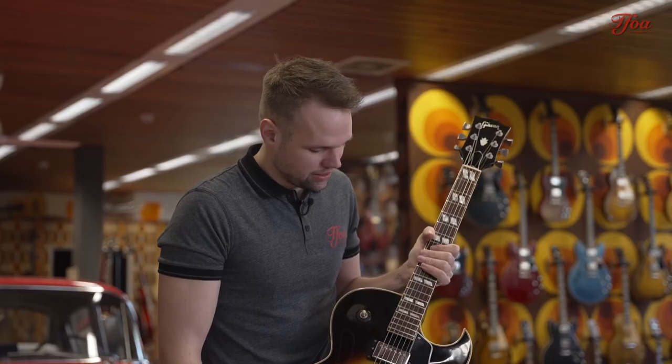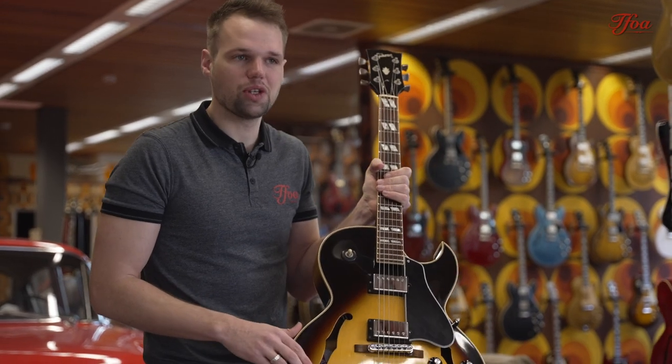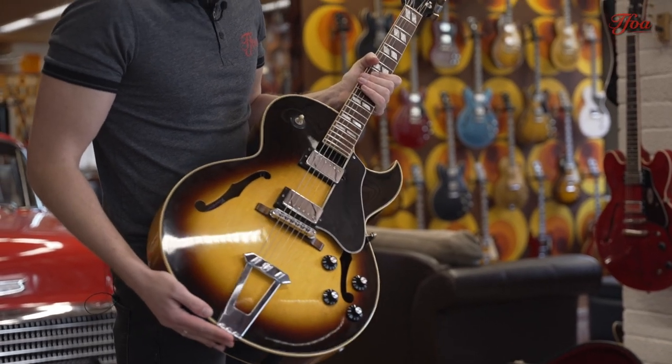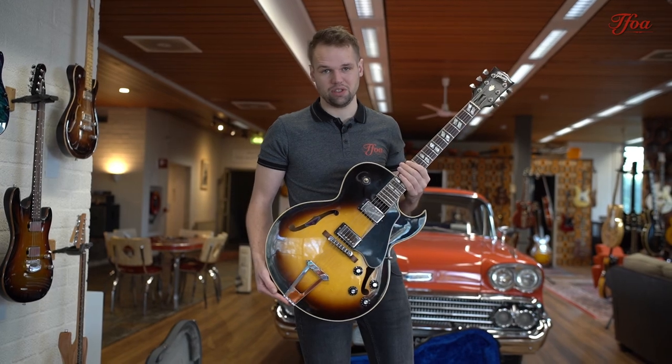It's such an iconic guitar — the single cutaway, double humbuckers, usually in sunburst finish. You can use it from rock and roll to jazz, which makes it super versatile as well. So Gibson, please start making ES-175s again.